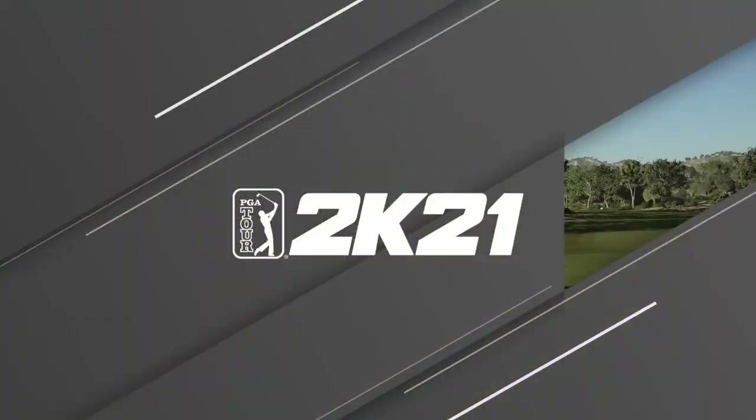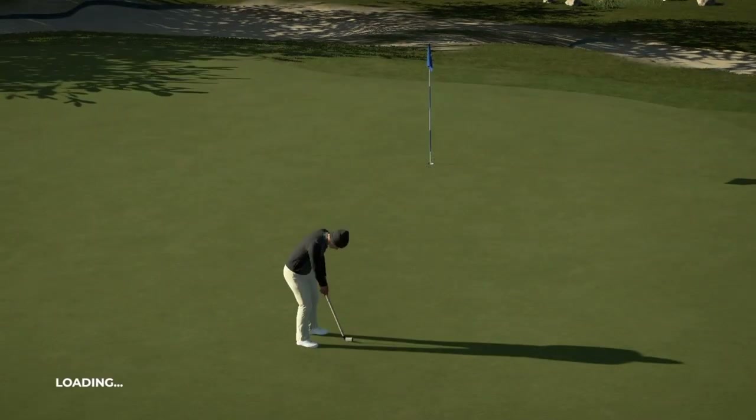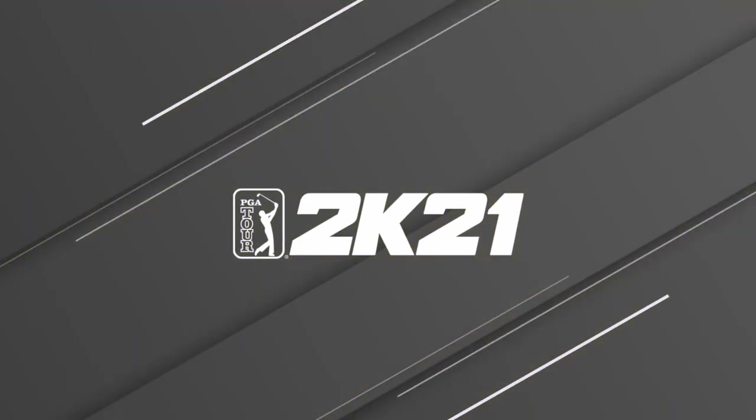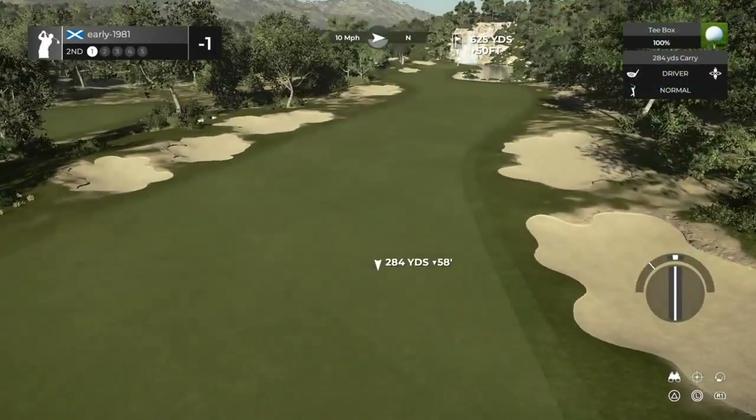Long may that continue. I've got a feeling we will have to execute a few putts like that if we do want to shoot well on this course. Beautiful looking opening hole, certainly got a Spanish feel to it.